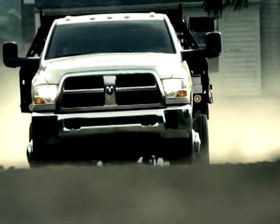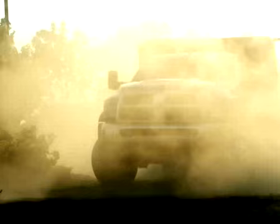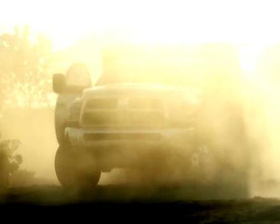And even though the elements might throw a curve at you now and again, Ram never does. With its best in class 5 year, 100,000 mile powertrain limited warranty, mother nature can be fickle, but Ram never is.